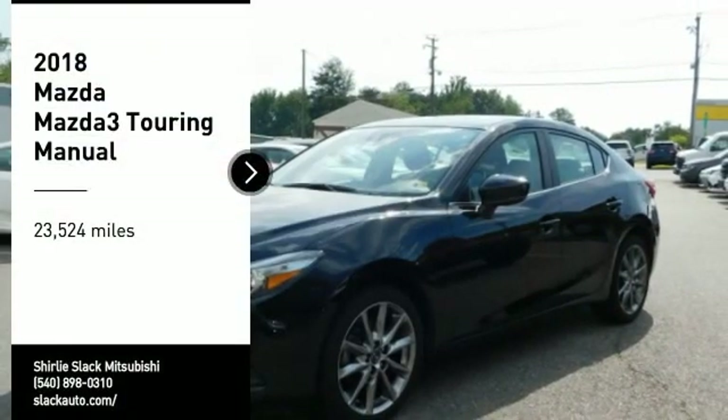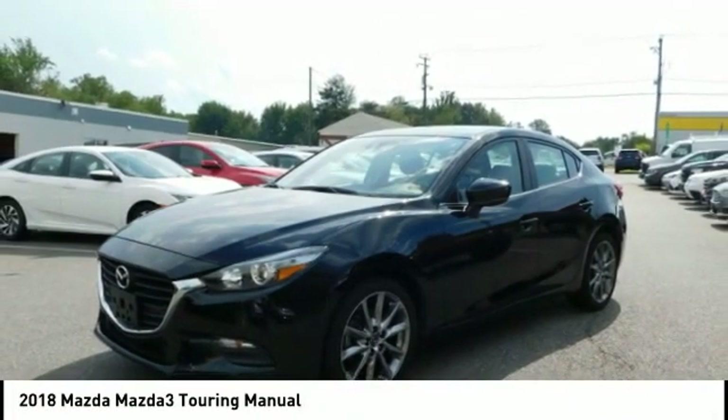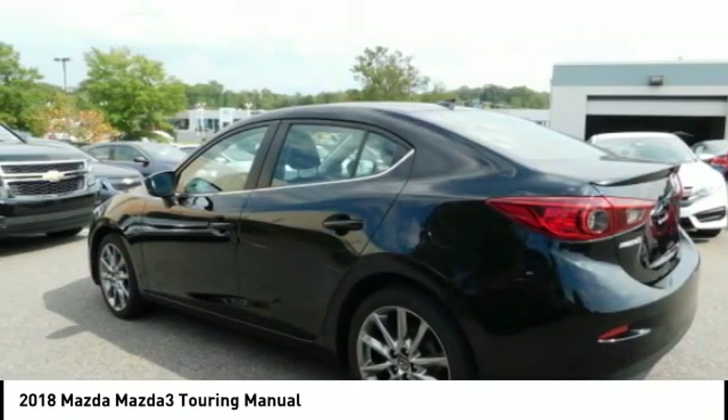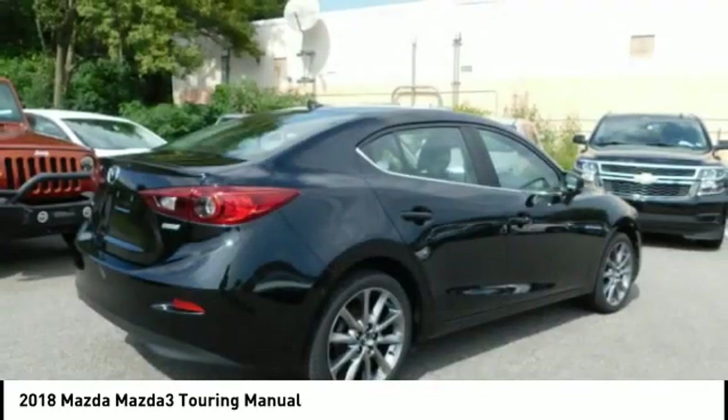Stop by and take a look at the 2018 Mazda 3. The Mazda 3 meets your vehicle wants and needs. Powerful and economical, technologically savvy, and boasting top safety features, the Mazda 3 is the total package.